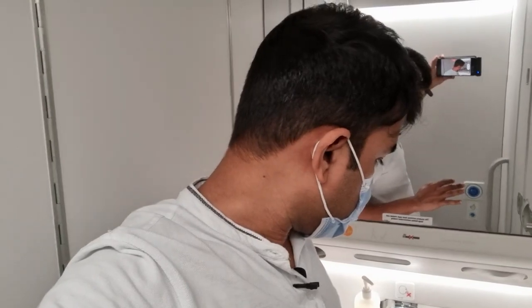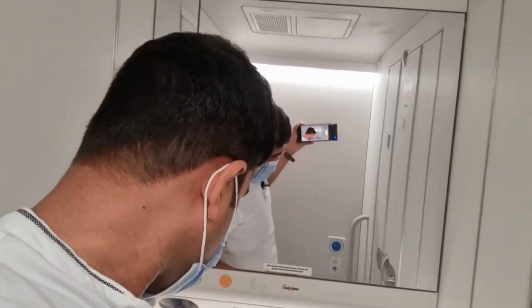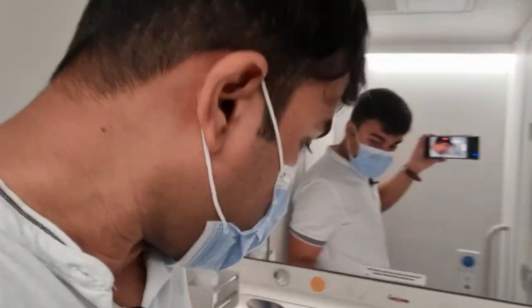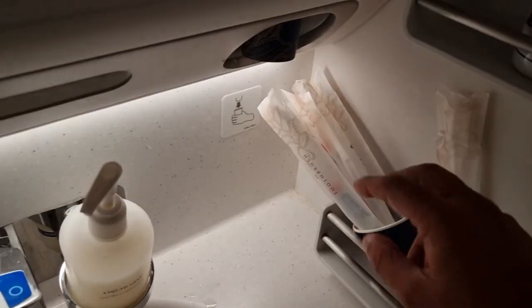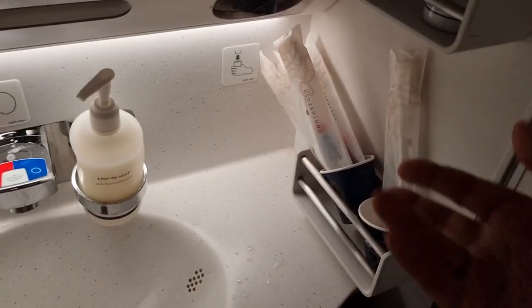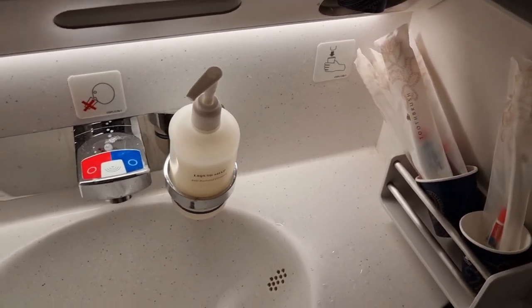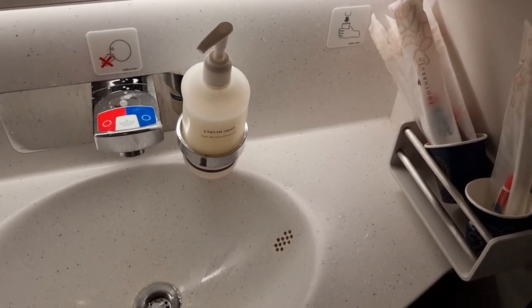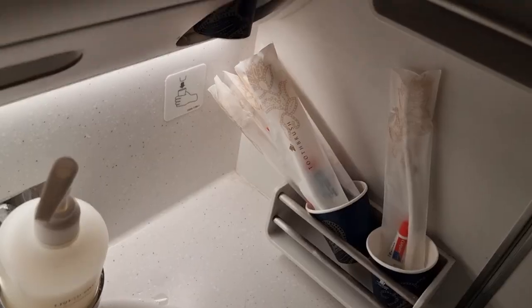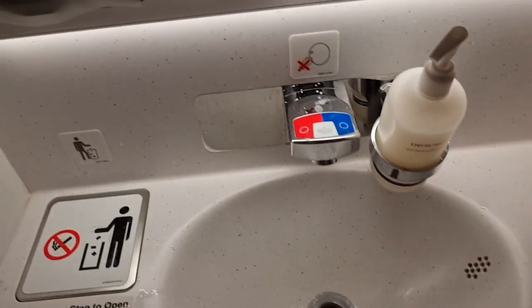It's time for the washroom review. On this aircraft the washroom is quite spacious, nicely well-maintained, and you have basic amenities. You even have disposable toothbrushes — which is a nice touch. I'm sure a lot of passengers would want to brush their teeth, and I've never seen that on any aircraft before. You also have hand lotion and basic liquid soap.